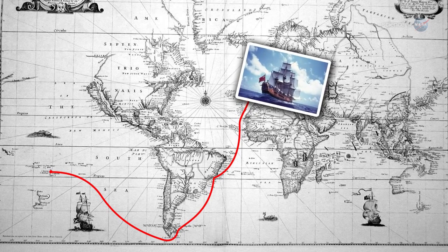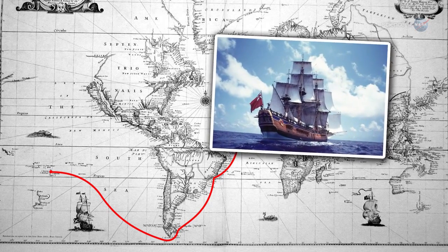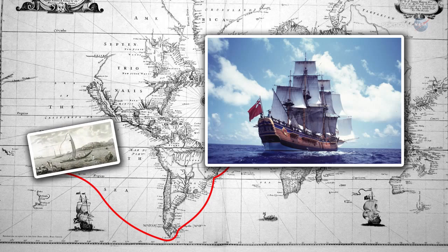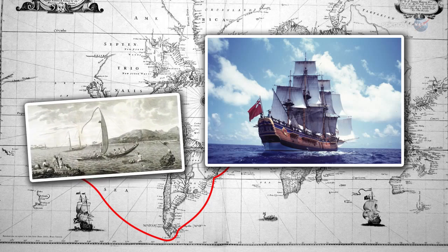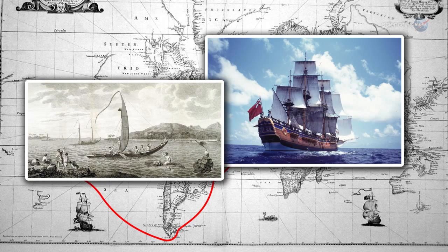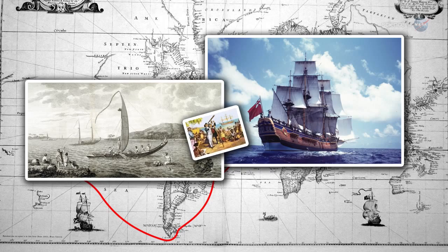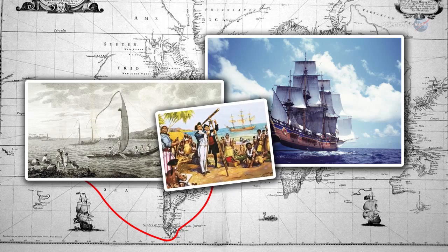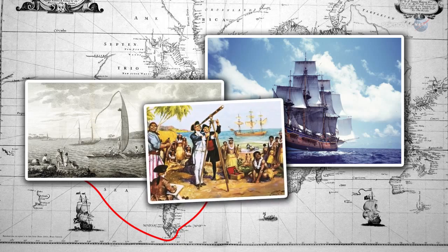In 1768, when James Cook sailed out of Plymouth Harbor to observe the transit of Venus in Tahiti, the trip was tantamount to a voyage through space. The remote island had just been discovered a year earlier, and by all accounts it was as strange and alien to Europeans as the stars themselves. Cook's pinpoint navigation to Tahiti and his subsequent observations of Venus crossing the South Pacific Sun in 1769 have inspired explorers for centuries.